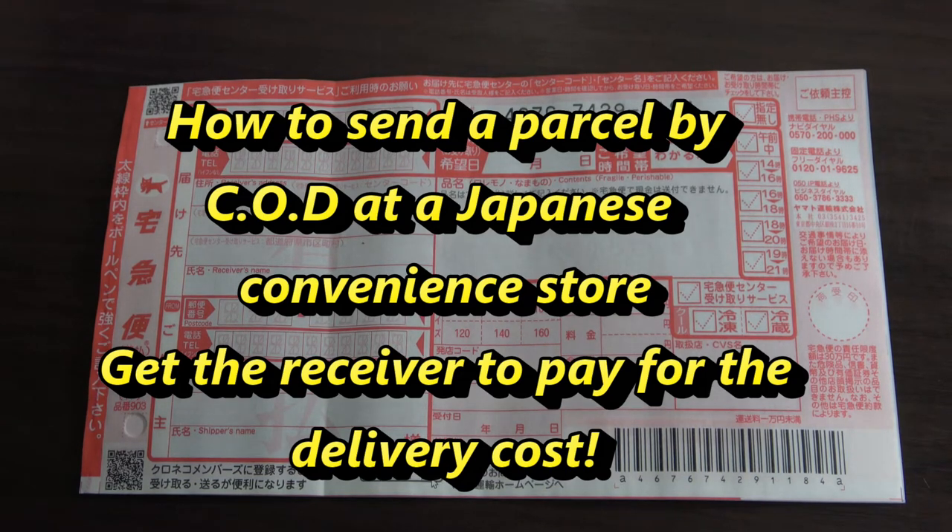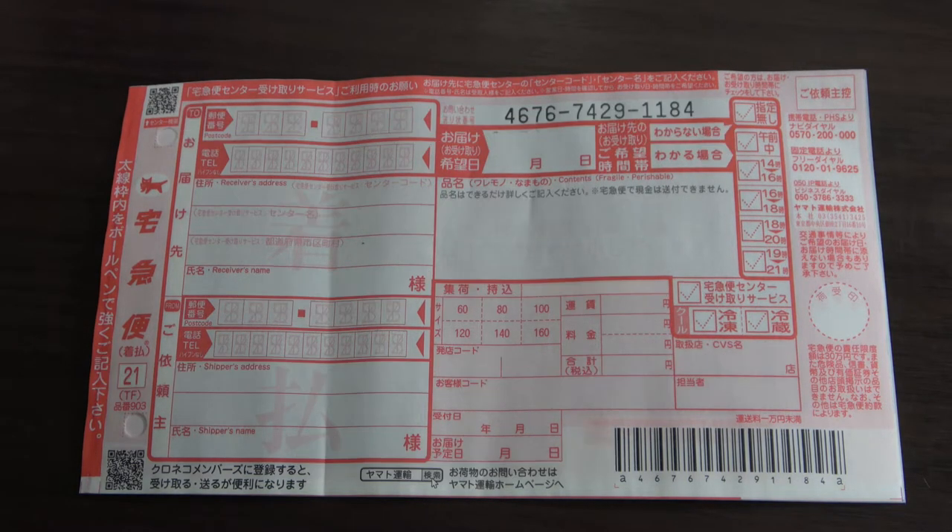Hi everyone, it's James in Japan. I'm going to show you how to fill out a Japanese waybill. Let's say that you need to send something to someone in Japan — most likely a customer or a business. You would use this service: takkyubin cash on delivery, chakobarai. That means the recipient must pay for the shipping cost, not you. This service is provided by Yamato Transport, better known as Kuro Neko Yamato.